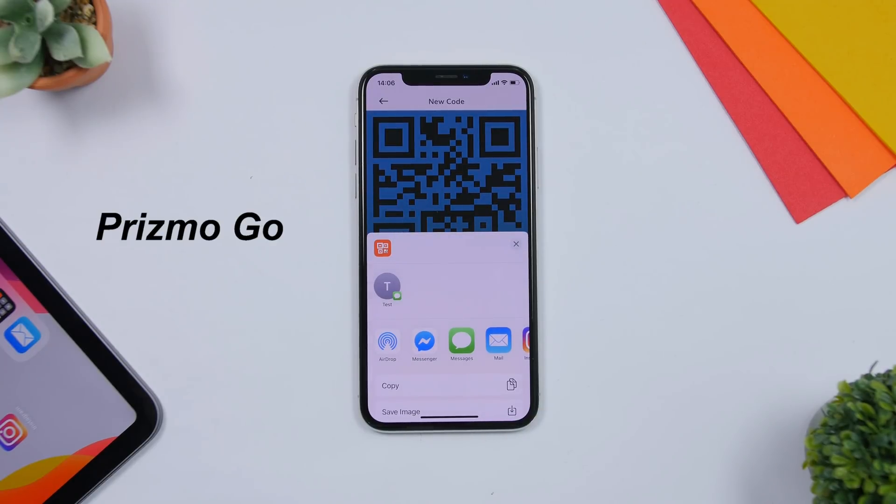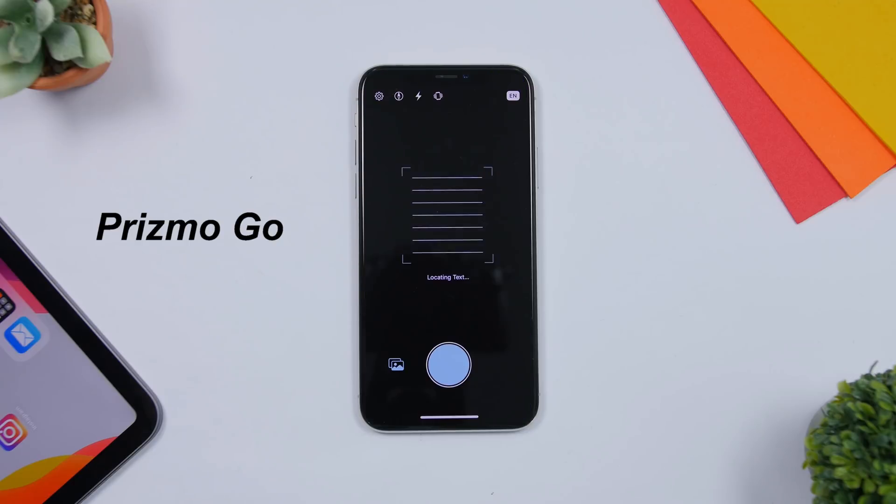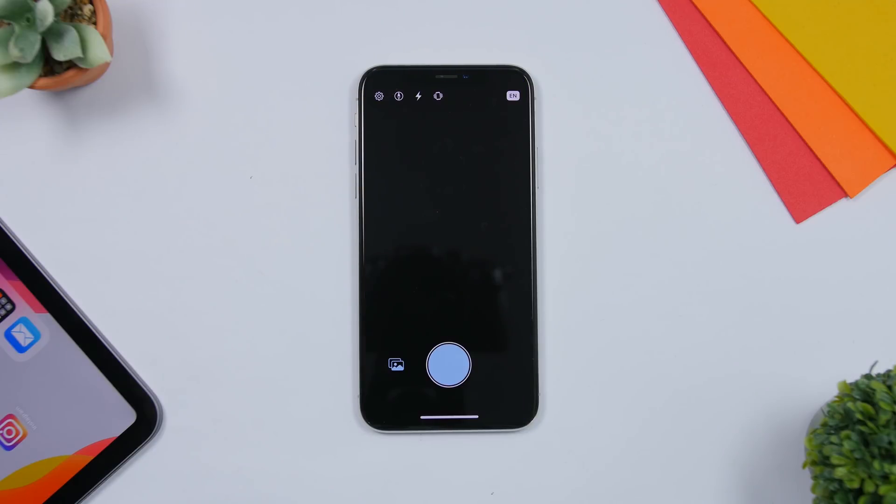You can customize the QR code, and this one will open YouTube.com when scanned. Just tap the Share button and you can save it as an image or share it anywhere you want. The next app is called Prismo Go. You can use your iPhone's camera to scan any document and it will extract the text, saving it as editable text that you can edit or save to your Notes app.